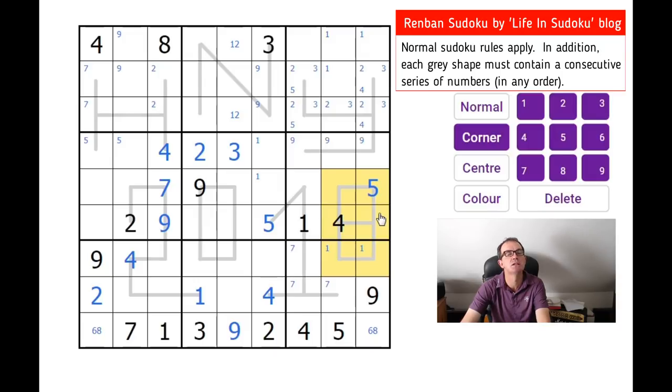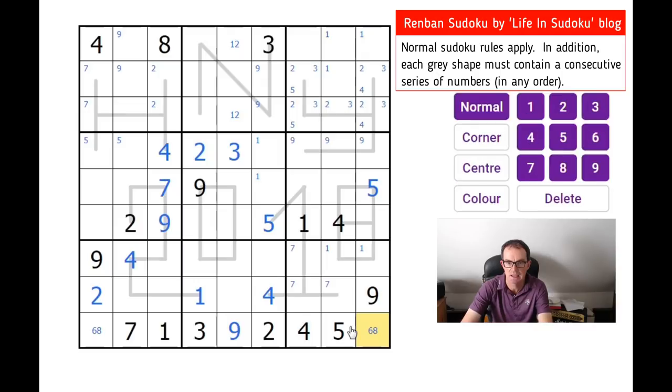Where can we put an eight in this block? It can only go here, because this shape can only go up to seven and this shape can only go up to six. So that is an eight. This is six.